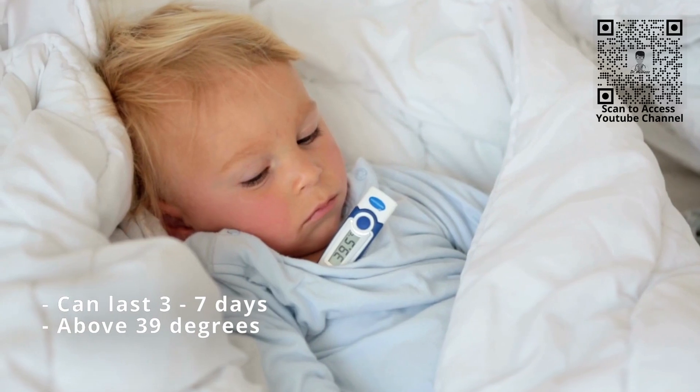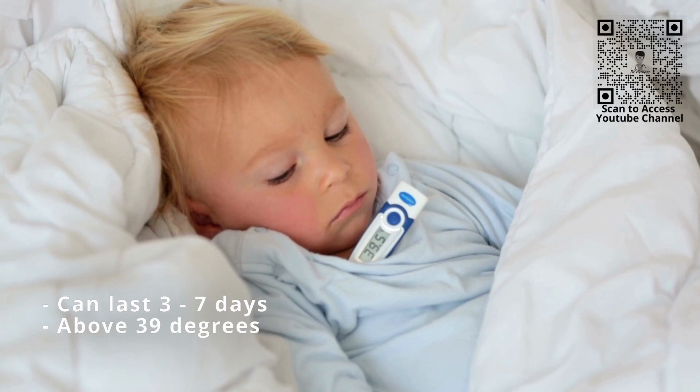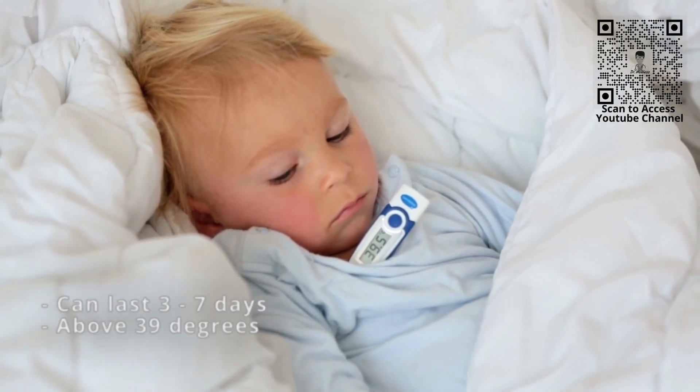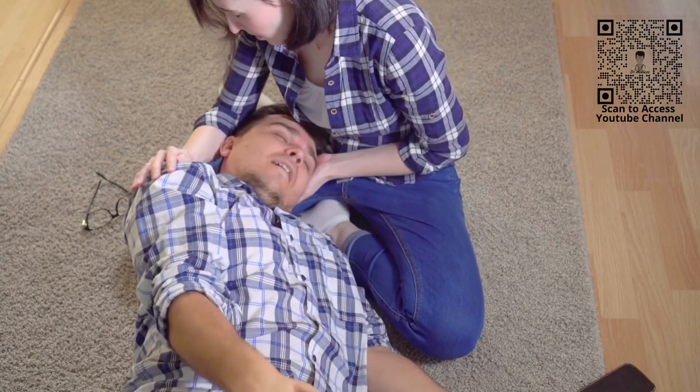The child may develop a high fever that can last 3–7 days, and the fever can typically be very high — above 39 degrees Celsius — and can precipitate a febrile seizure in 10–15% of cases.